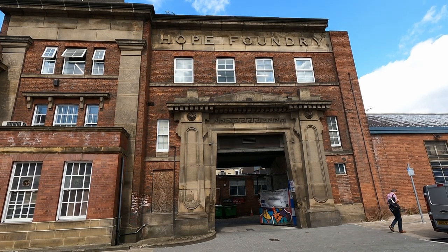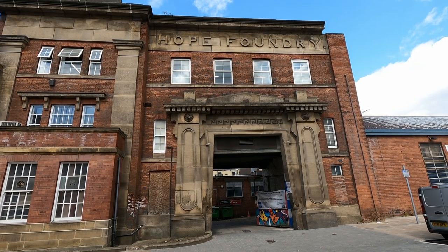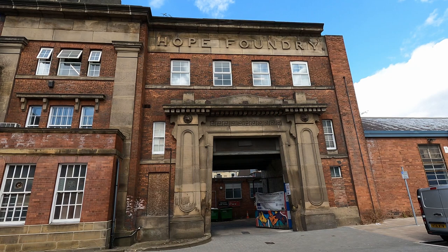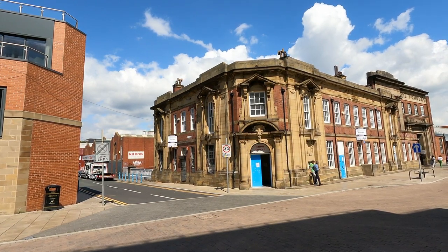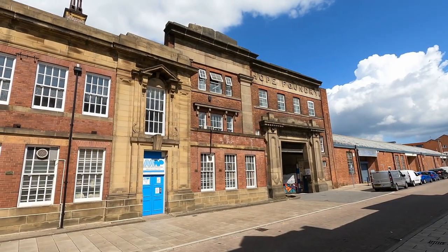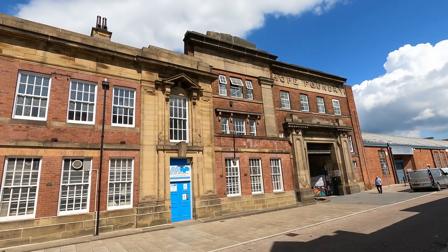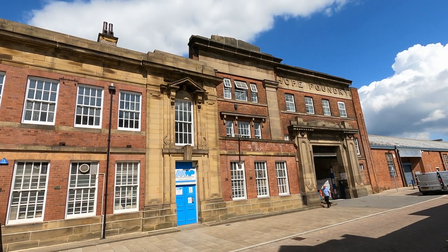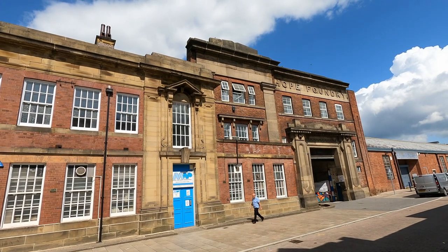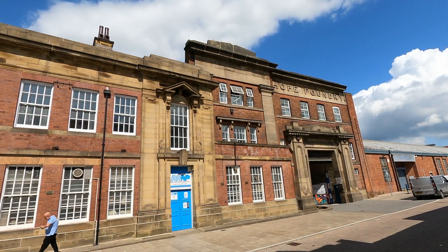The entrance to Hope Foundry is a grand statement which continues to impress. The left bay projects slightly, while a similar bay to the right of the Foundry entrance was demolished in the early 1960s. The left bay is incorporated into the 1910 Hope House, which extends around the corner with Hope Road. For the past ten years, the buildings have been home to MAP Charity's alternative education programme, who work with young people who can't access the mainstream education system. Their exciting plans to refurbish Hope Foundry and transform the heritage building into a thriving place of education, creativity and enterprise are well underway.